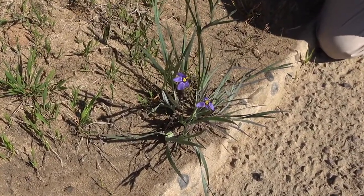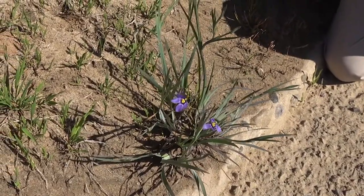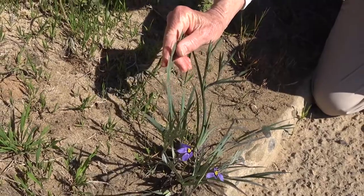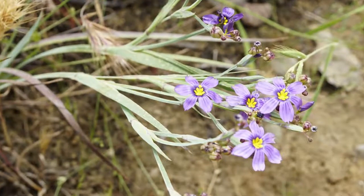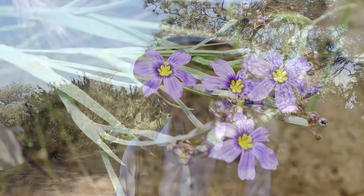Yes, this is blue-eyed grass, which isn't a grass of course — it is an iris. But the leaves look like a grass. It's a monocot and it has basal leaves that are not that prominent, and then along the stem they have at least two leaves coming out of nodes, so it's got leaves along the stem.